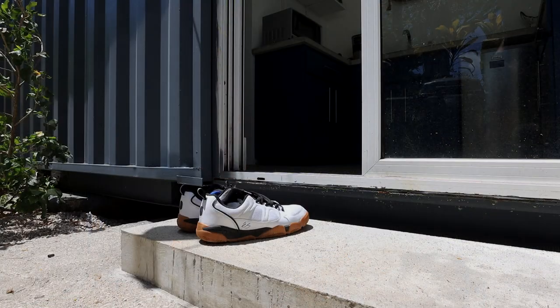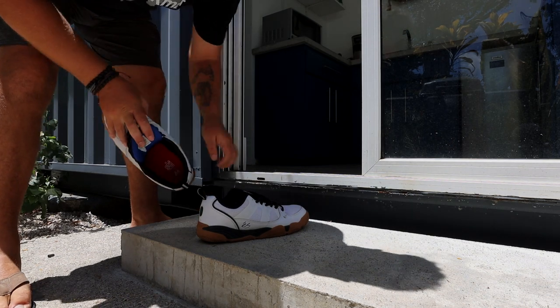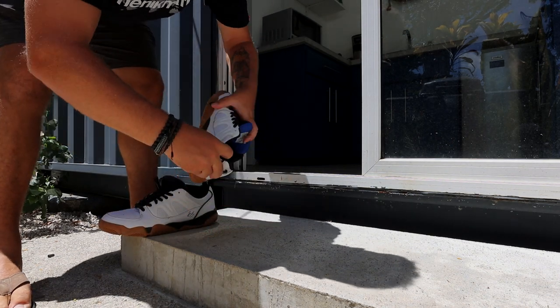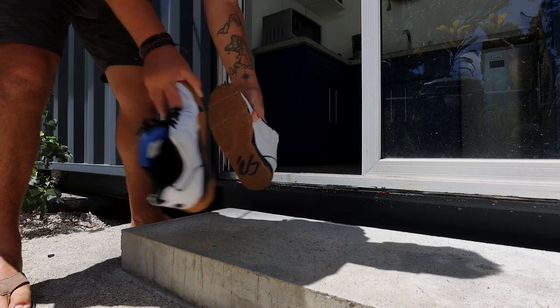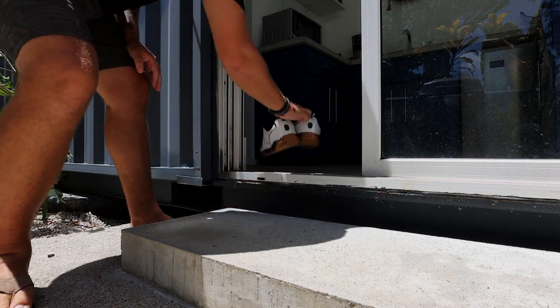Tip number one: shake out your shoes and don't leave them outside. If you did by accident, shake them out to make sure there's no spider or scorpion in there. They like to go into little dark crevices like that, so shake them out really well before putting them on. Keep them inside so you're not inviting anything into a nice warm dwelling.